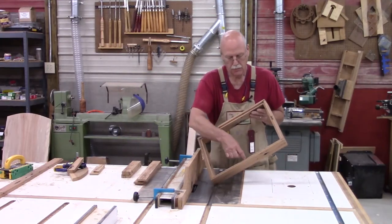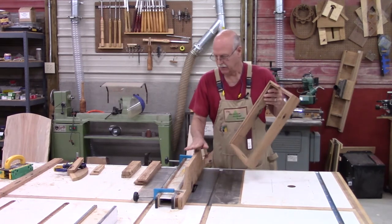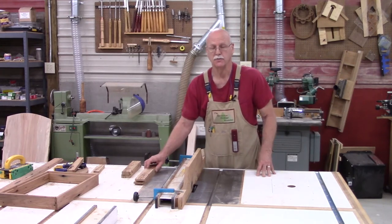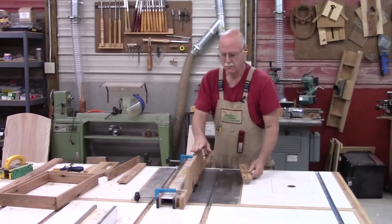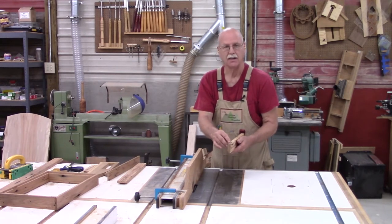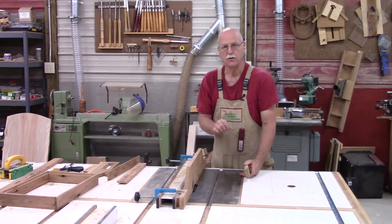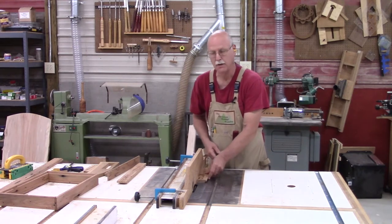Now I need to cut a rabbet groove on the back so I can put the back in. I've got the fence set up, the dado blade at the same height, and I'll move the fence in so I'm ready to create those grooves. Now I've repositioned the fence so I can cut a groove which will accept the glass that goes in the front. Make certain you know the exact thickness of the glass or polycarbonate you're going to use. I'm using one-eighth of an inch thick, so I've set the fence for that.